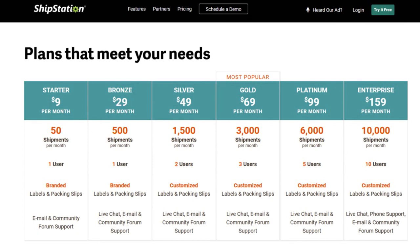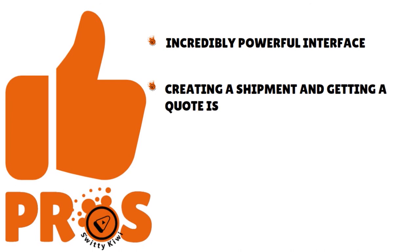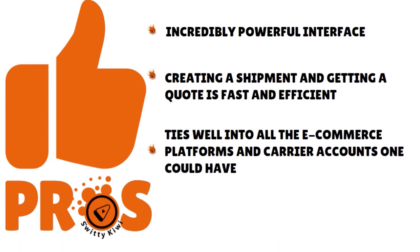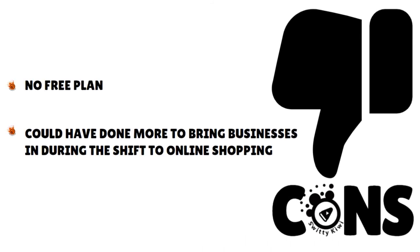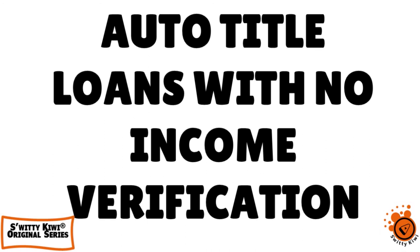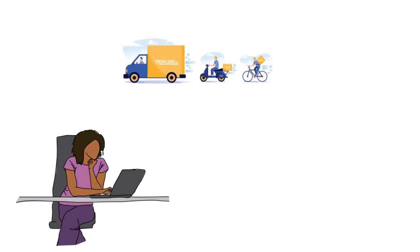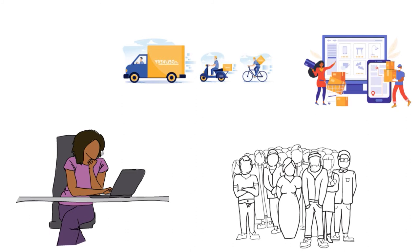ShipStation's pricing starts at $9 all the way to $159 per month depending on the volume you want to process. Pros: an incredibly powerful interface, creating a shipment and getting a quote is fast and efficient, and ShipStation ties well into all e-commerce platforms and carrier accounts. Cons: there is no free plan, and they could have done more to bring businesses in during the shift to online shopping.